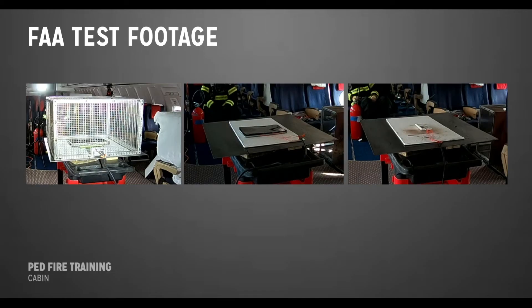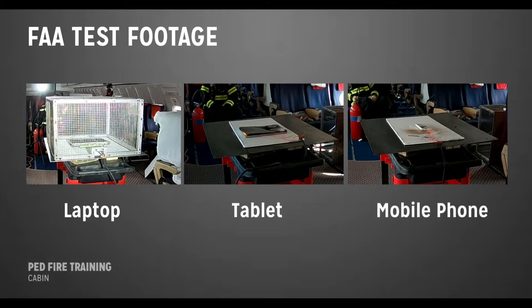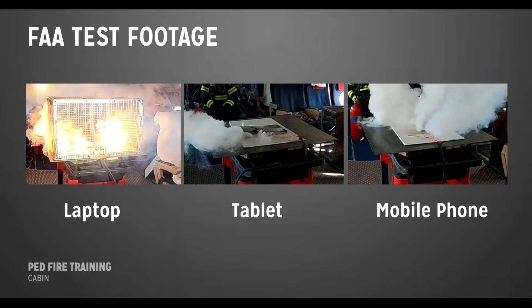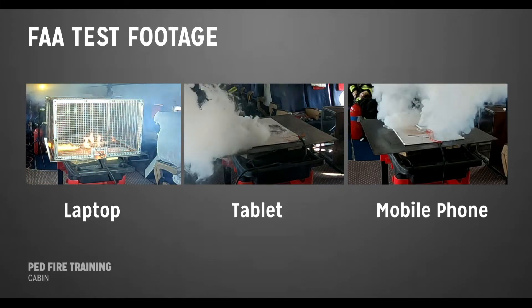In this clip, you see a laptop on the left, a tablet in the middle, and a mobile phone on the right. This video demonstrates the difference in the reactions of the three devices, with three different batteries.